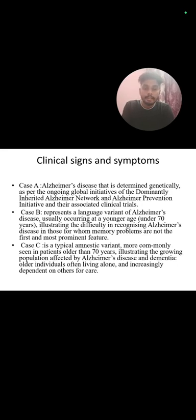In Case C, this is the typical amnestic variant more commonly seen in patients older than 70 years, illustrating the growing population affected by Alzheimer's disease and dementia. Older individuals are living alone and increasingly depend on others for care.